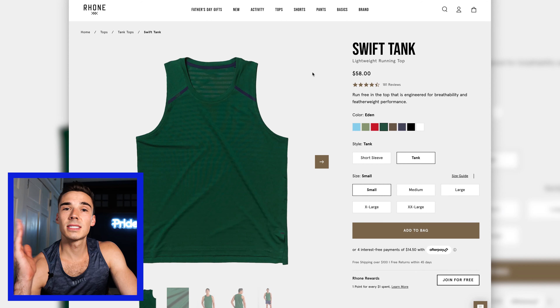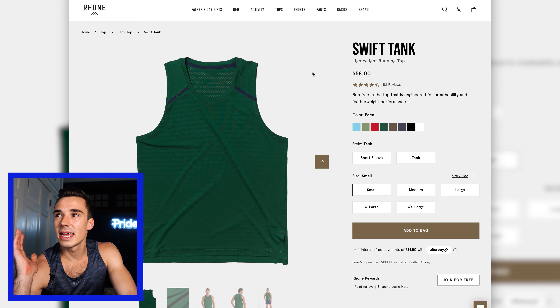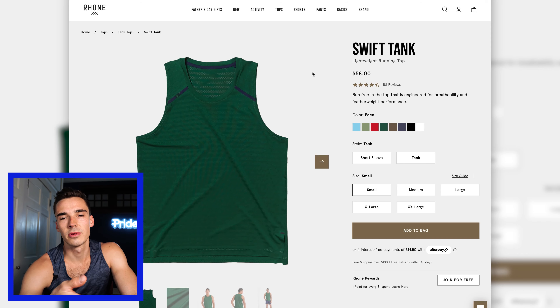Here we have the Swift tank again, but in the Eden color. I actually really, really loved the vibrance of this green. I'm colorblind, but this is a color I've been wearing a lot more lately and I really like it. It's the same material as the other tank tops we've talked about, same tank top just a different color, so once again I'm just worried about the pilling and the quality not being quite there.